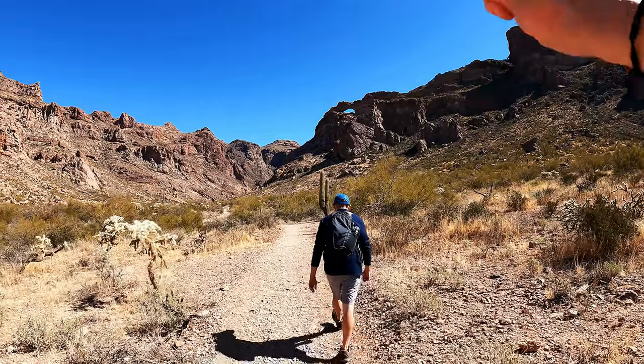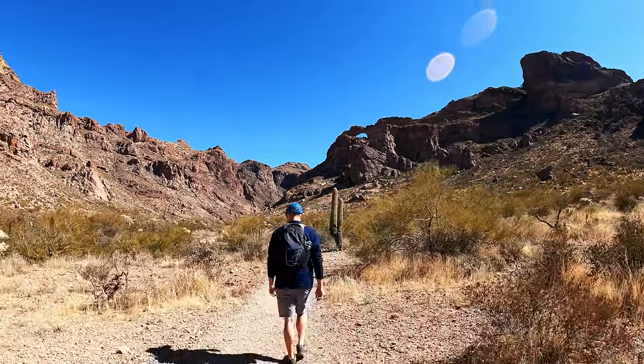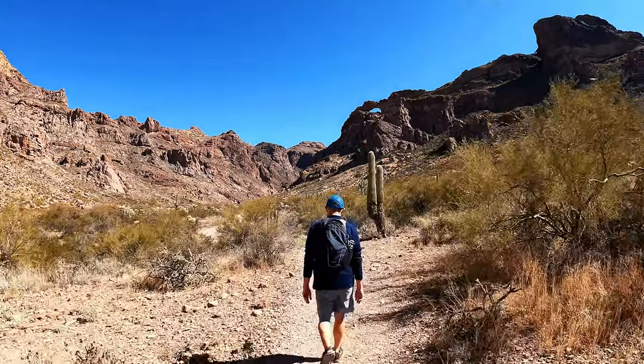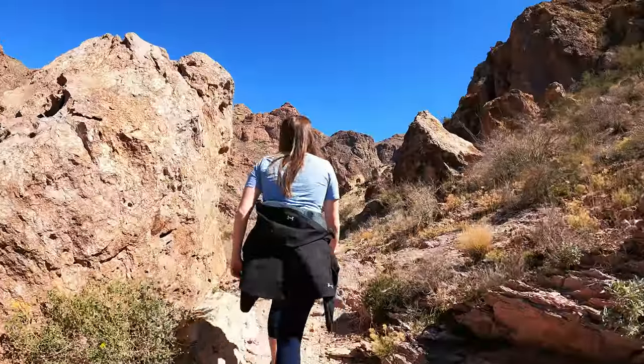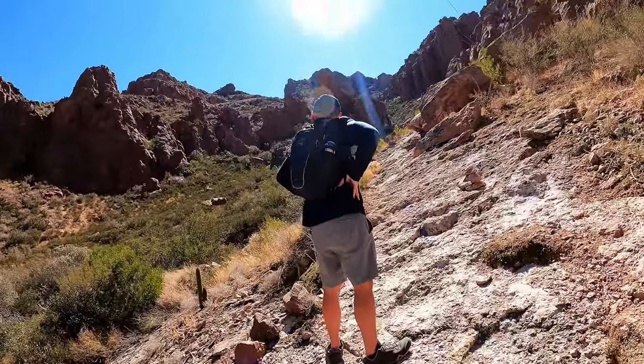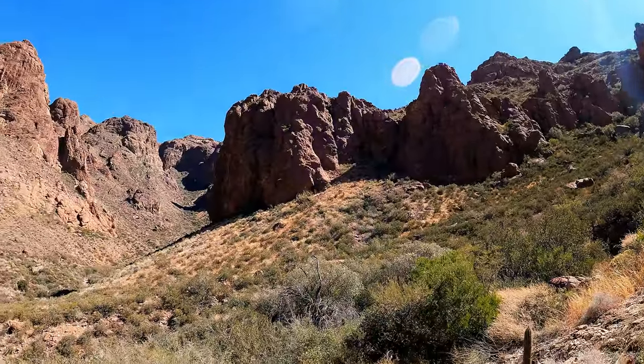We're finally at the Arch Canyon hike — it's about a mile and a half round trip. You can actually see the arch right from the road once you get back here. It's a beautiful day for a quick little hike. You can climb all the way up to the arch, but we're just going to hike partway and get some exercise. We went deep into the canyon — it's a really nice trail with beautiful canyon views. Going all the way to the arch would be another good mile of steep elevation.